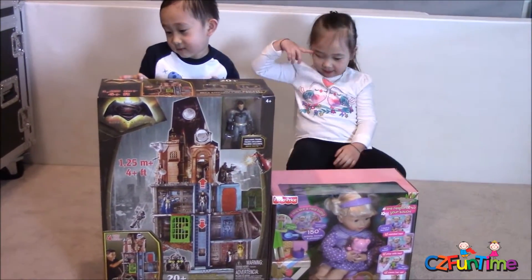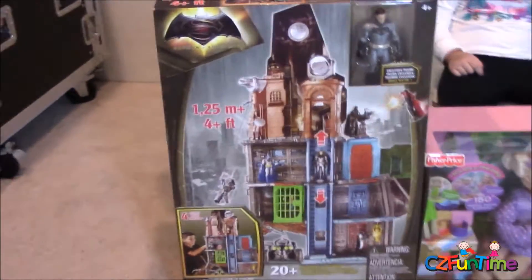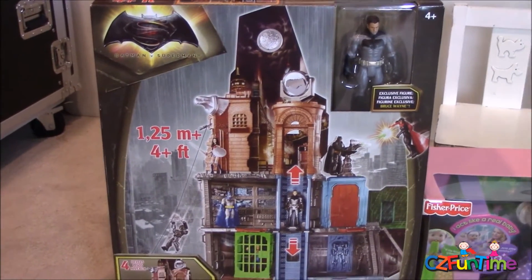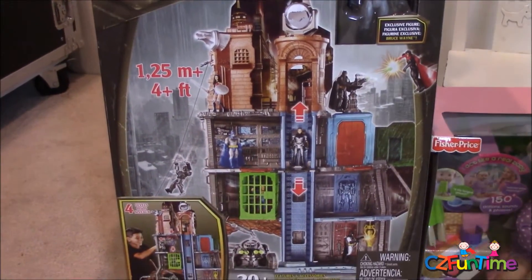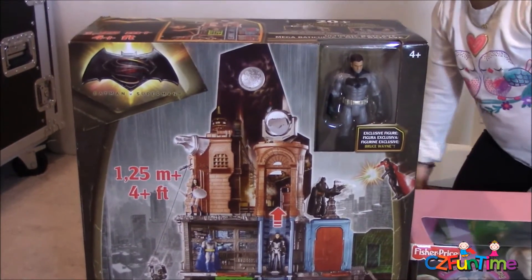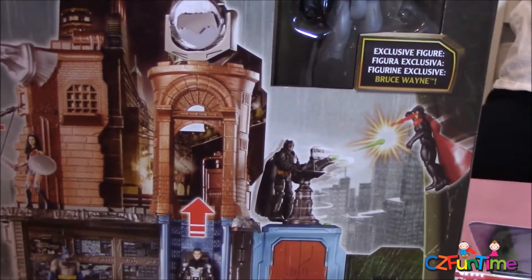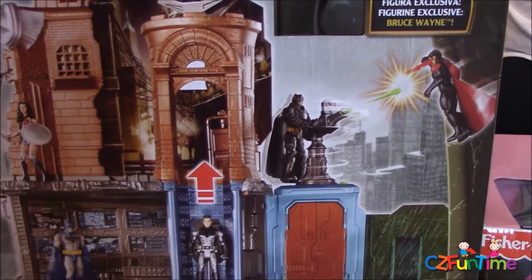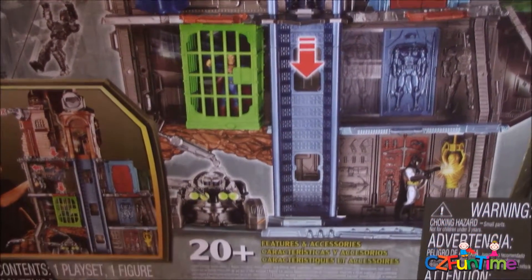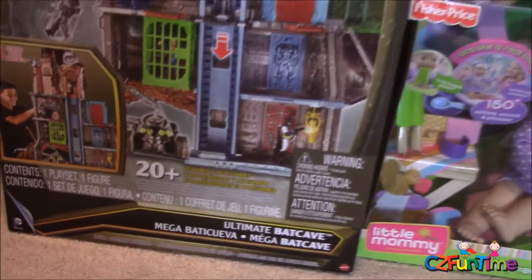This is Connor's bat cave. This thing is over four feet tall — holy smokes! There's lots of stuff to do. It comes with Batman himself. There's a gun on top, an elevator that goes all the way down to what looks like a jail, and the Batmobile down there. That's gonna be cool.